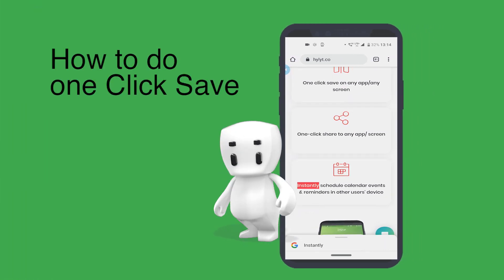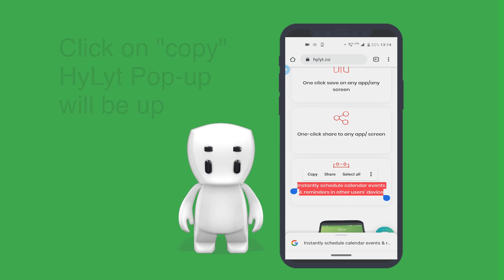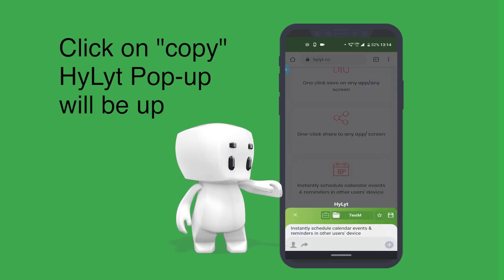Let's see how to do one click save. Select any content you want to save. Click on copy. Highlight popup will be up.